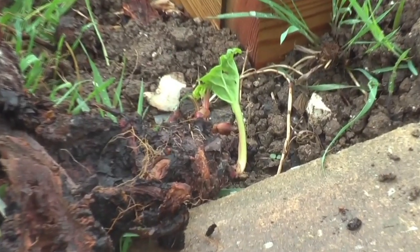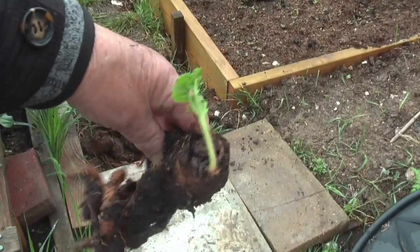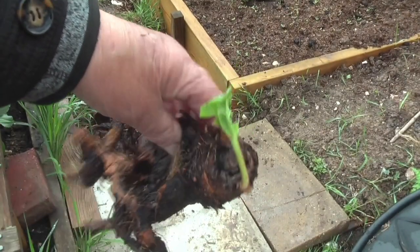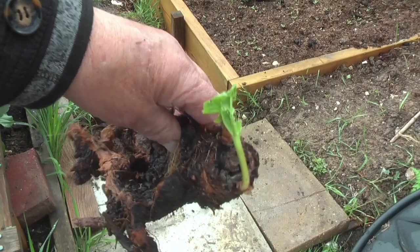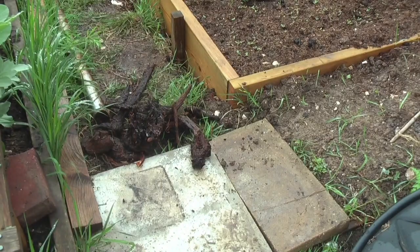And later on in the week, another one came up — so do I keep it? I think I will. If anything is showing such willingness to live, who am I to stop it? So I'll find somewhere to place this. But some serious tidying up is required and I think a trip to the tip is in order.